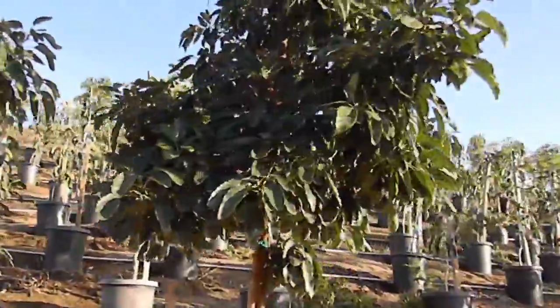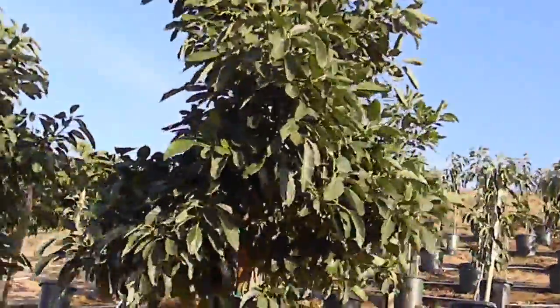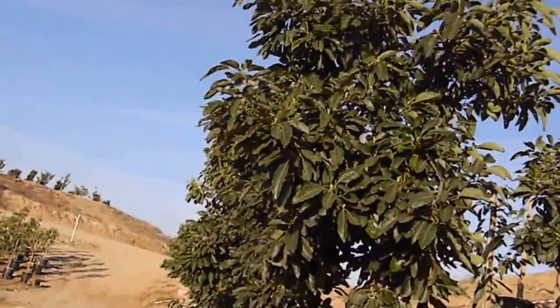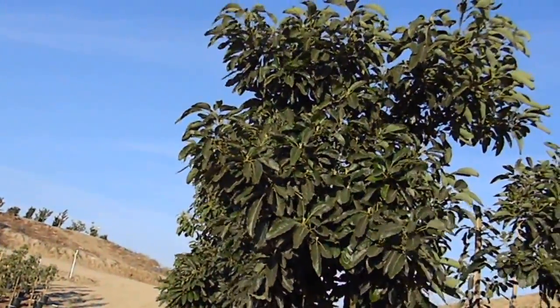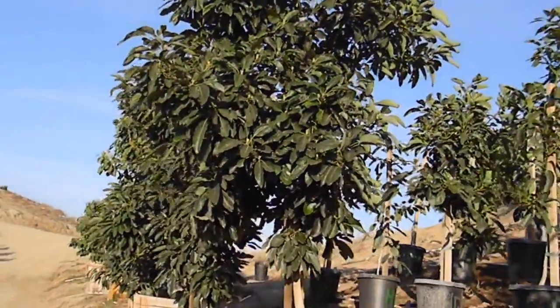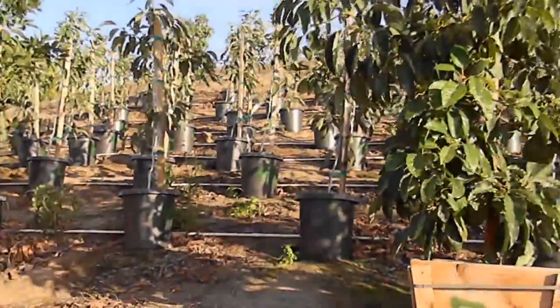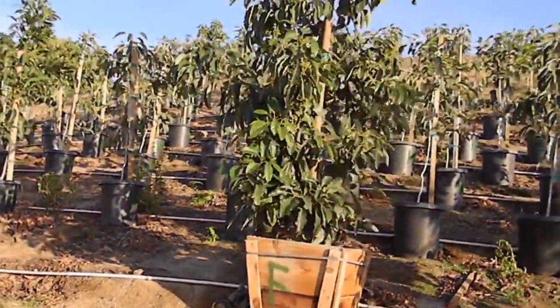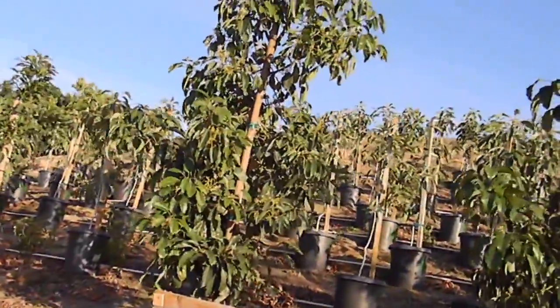Here's a nice wide one — about 10 feet tall and about 8 feet wide. This is a typical tree right here: about 10 feet tall, four feet wide, a little young.